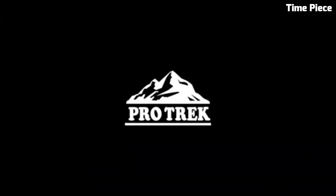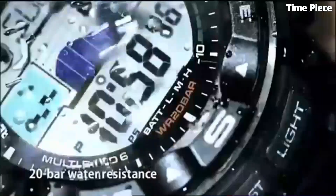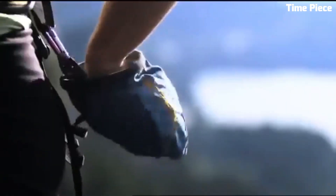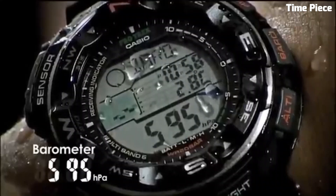With multi-band 6 atomic timekeeping and tough solar technology, it offers accurate timekeeping and reliable battery power. Water-resistant up to 200 meters, it is perfect for aquatic activities. The Casio PRW-2500T is a versatile and reliable watch for those seeking adventure and functionality in one timepiece.